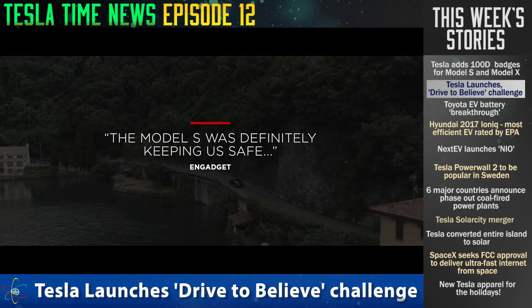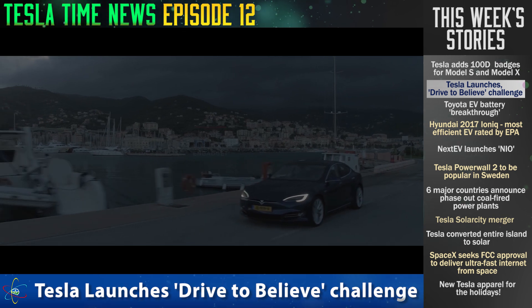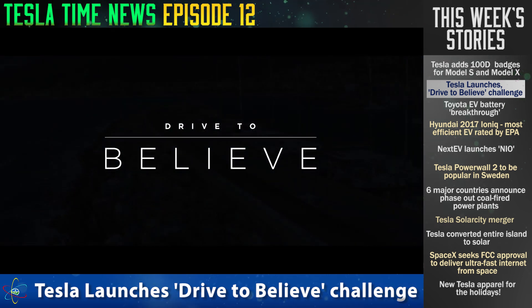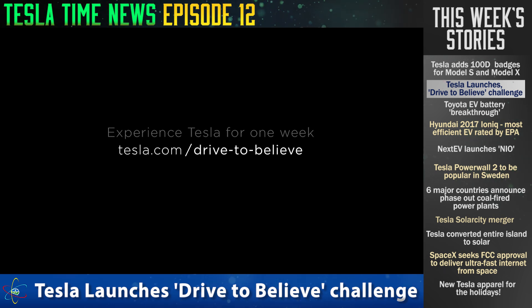That's cool. For a week, you get to try it out — put it through real-world conditions, supercharging and stuff like that. That sounds really exciting and smart, because I think you need to drive a Tesla to understand it. This way you get to really drive it how you'd like — not just a half-hour test drive with a guy sitting next to you — and see if you like it.